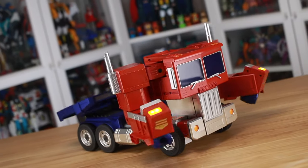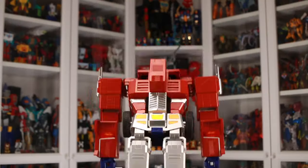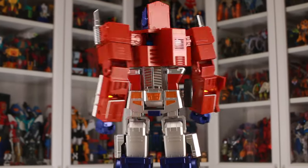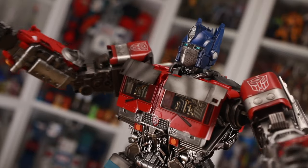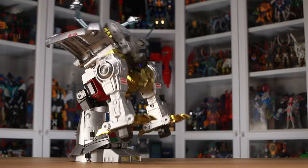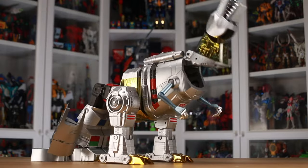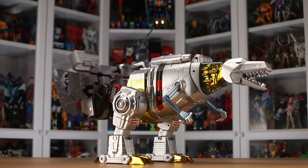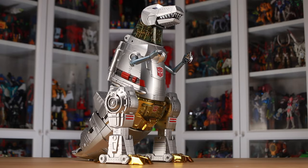We've become so used to watching Optimus Prime transform and roll out on screen that when he's suddenly doing it right in front of you in your living room, you kind of have to pinch yourself a little bit, even now. Still, despite so much going on, it's notable that Robosend are not resting on their laurels, with a clear and evident progression over many aspects of their output. So to celebrate their one-year anniversary, we're counting down six ways Robosend's robots have evolved so far.